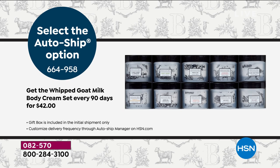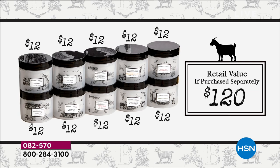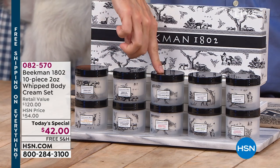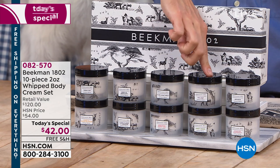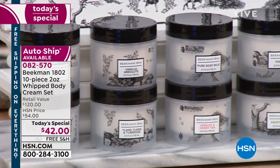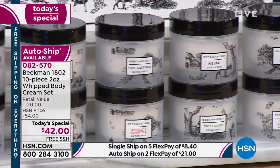If you've always wanted to try their whipped body butters, this is for you because you're going to get not just one fragrance — you're getting all 10 of their number one best-selling scents. Not $120 today, but 10 for $42. Each of these is usually $12, so this is like buying four and getting six for free.